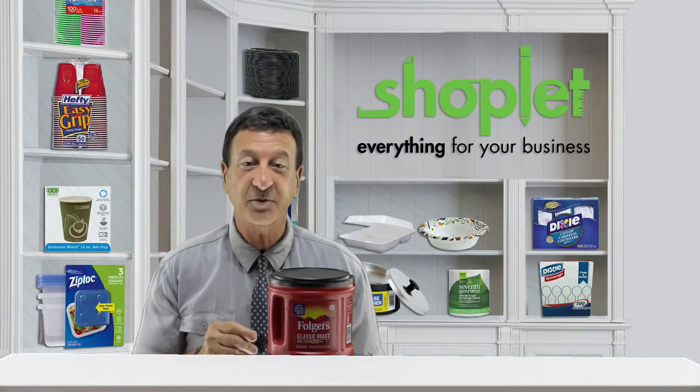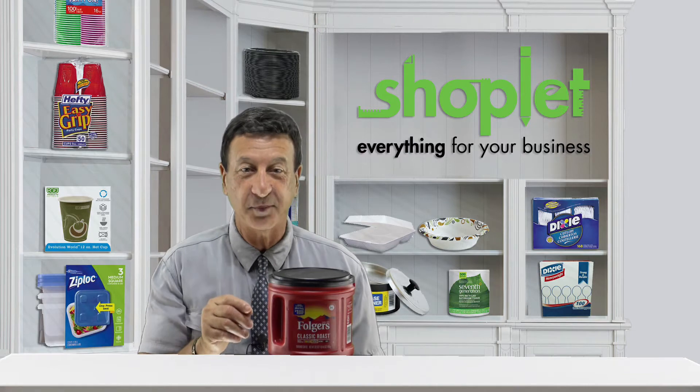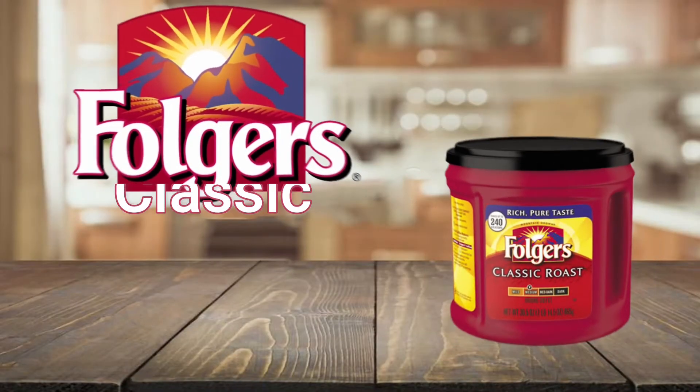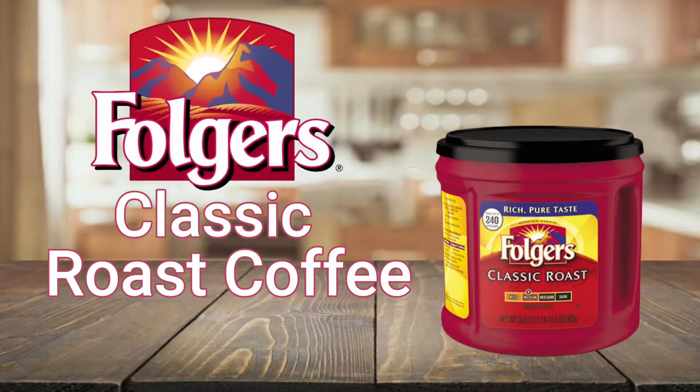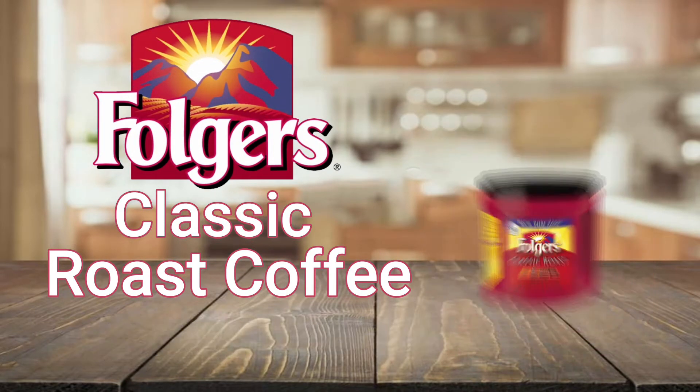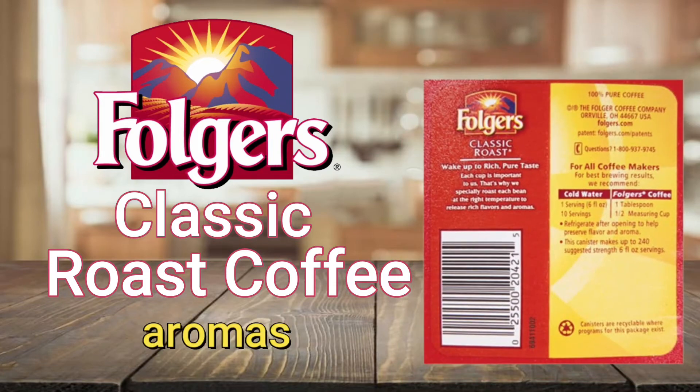Hi there, Frank here from Shoplet. Wake up to the rejuvenating scent of Folgers classic roast coffee. Folgers is 100% mountain-grown and specially roasted to release rich flavors and aromas.